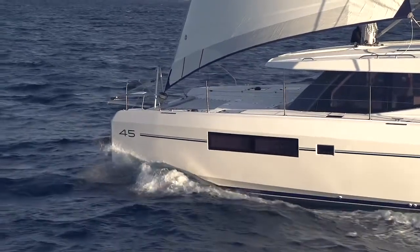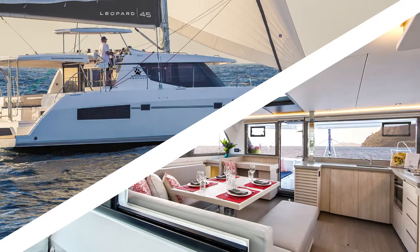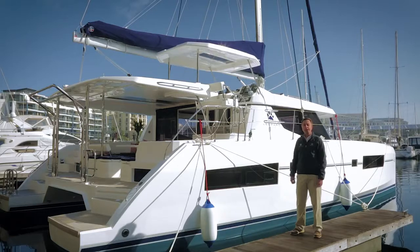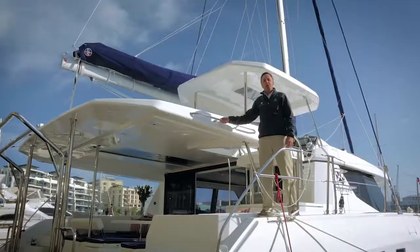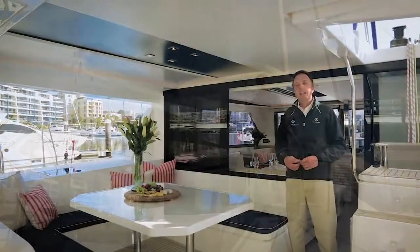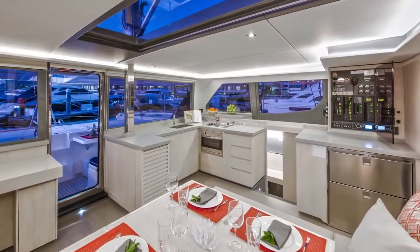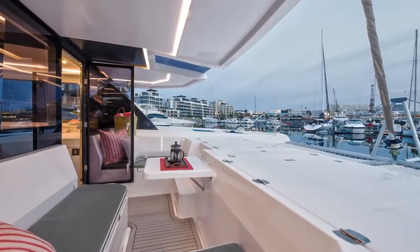Two immediately noticeable areas are the exterior styling and interior accommodation. The exterior styling has evolved from the more curvaceous deck features on the current Leopard range into a sharper, more angular look, topped with a sleek new saloon hardtop which extends from the aft cockpit to the forward cockpit. It's the perfect entertainment package with increased aft area and new layout, ergonomically designed open plan saloon and galley, increased forward cockpit, and more onboard area.